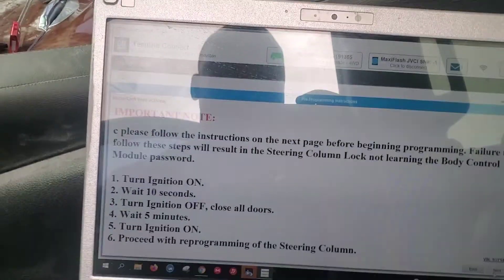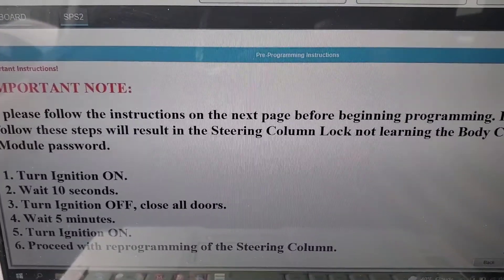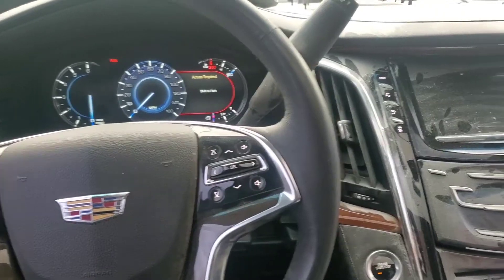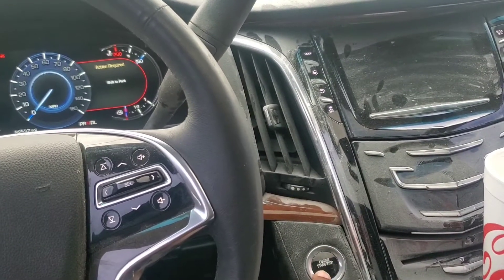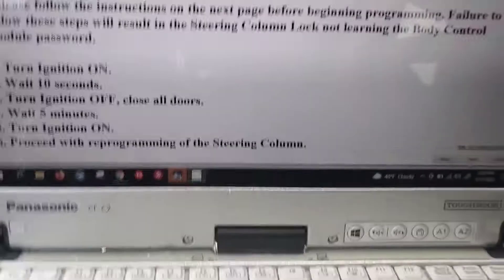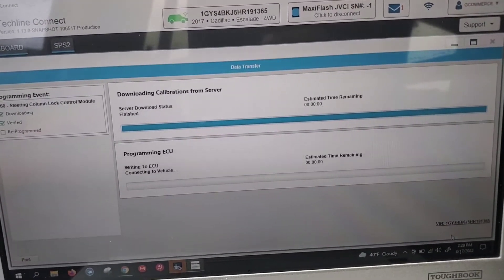We have to follow these specific steps: wait 10 seconds, turn ignition off, close all doors, wait five minutes, then turn ignition on and proceed with programming. I'm going to cheat and not wait the full five minutes — only waited about three minutes — so let's see what happens.